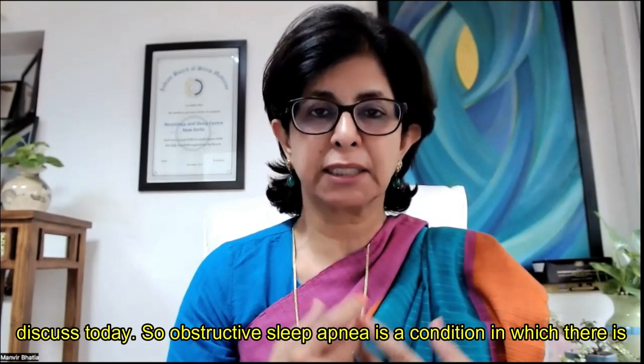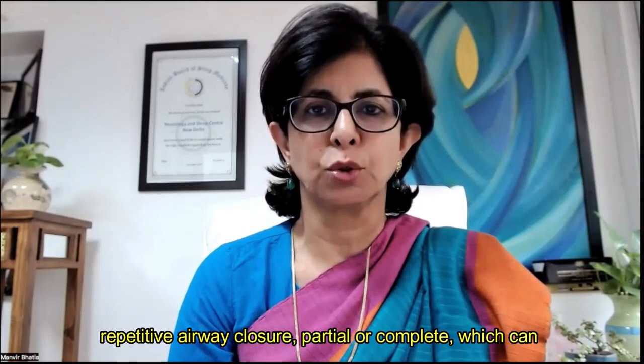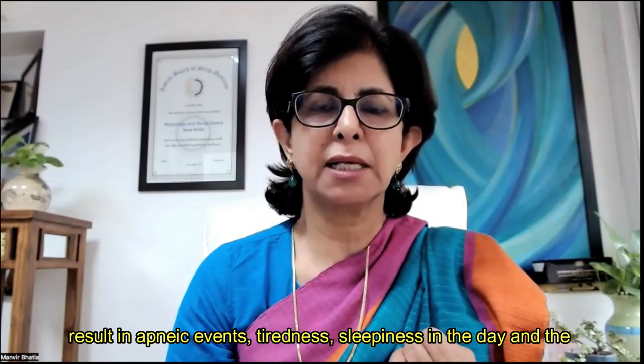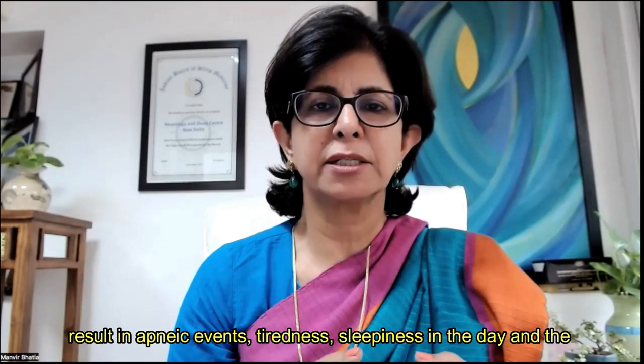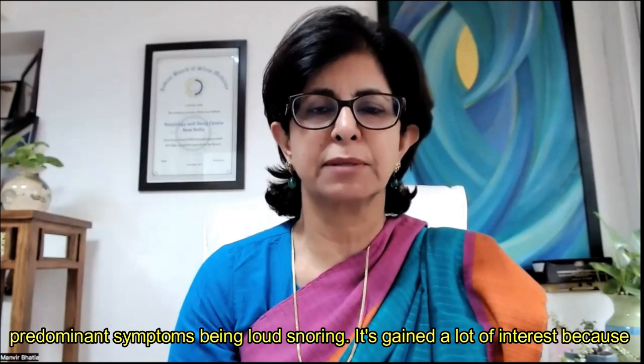Obstructive sleep apnea is a condition in which there is repetitive airway closure, partial or complete, which can result in apneic events, tiredness, sleepiness in the day, and the predominant symptom being loud snoring.